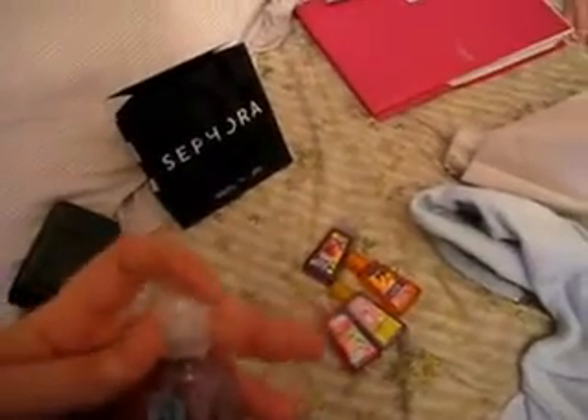I got this Paris Amore pocket-bac — I want to get like 10 of these, they smell so good, these are the best ones. I think I'm going to want to use this one, it smells so good. I'm going to go back and get like 5 more — they're 5 for $5.